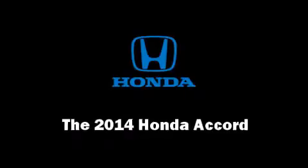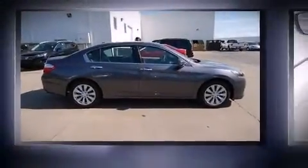The 2014 Honda Accord. This four-door, five-passenger sedan leads among competitors in its segment.